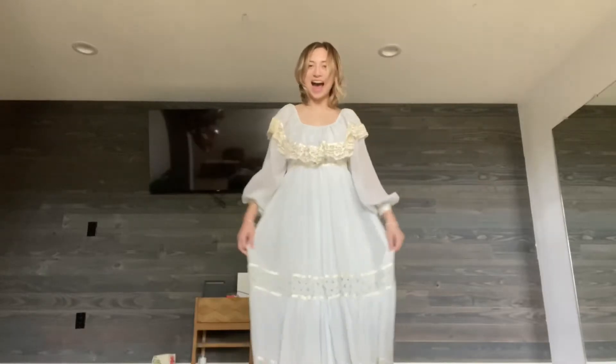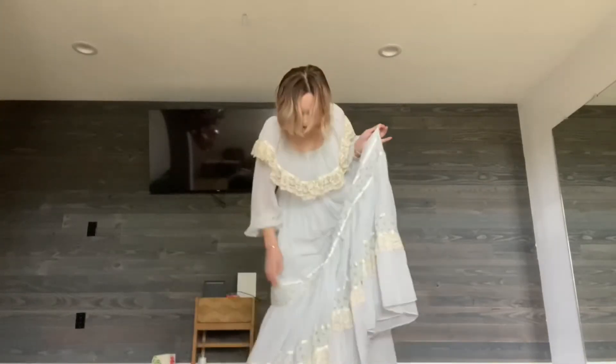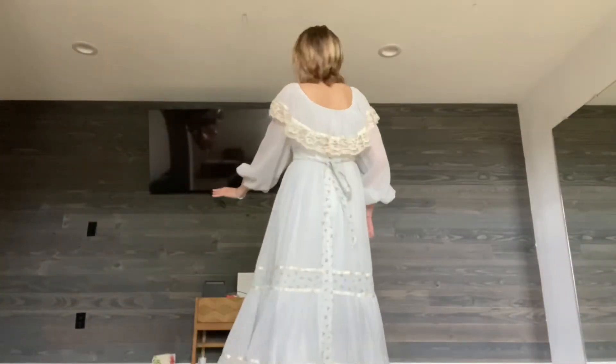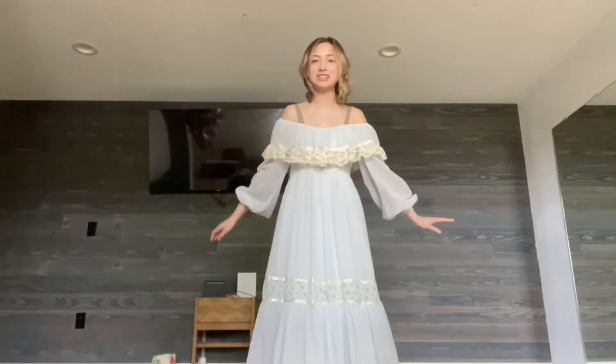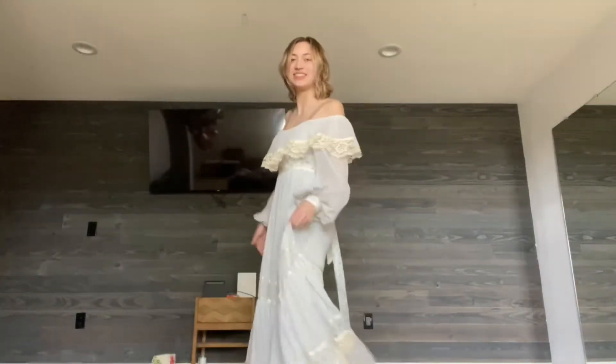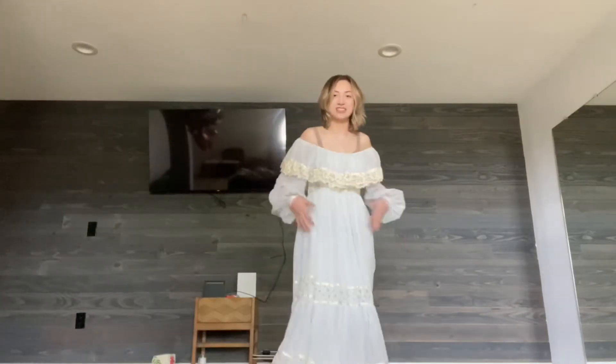Guys, it's a couple days later and I want to show you the dress I got at the vintage store. The other dress was around two hundred dollars so I decided to just get this one — it was $185 and it's a Gunne Sax. Look at it — it has lace, a flower, and it ties up in the back with a bow. You can wear it shoulderless with these tiny lace puff sleeves. So cute!